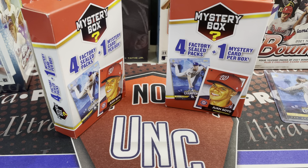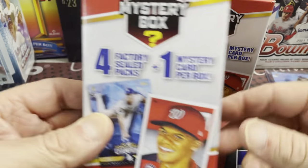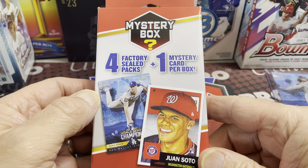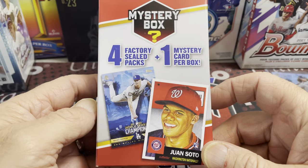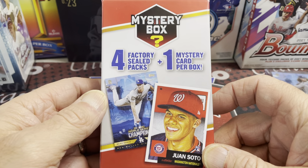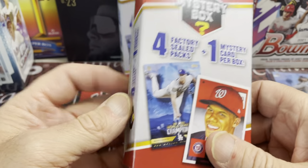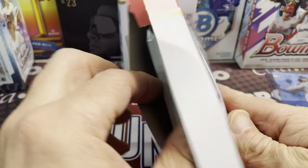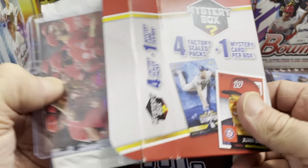Let us know in the comments below — did you find any of these at Walgreens? Do you know about them? Have you ever seen this format before, with four sealed packs and one mystery card for ten dollars? Pretty good price — worth a shot.